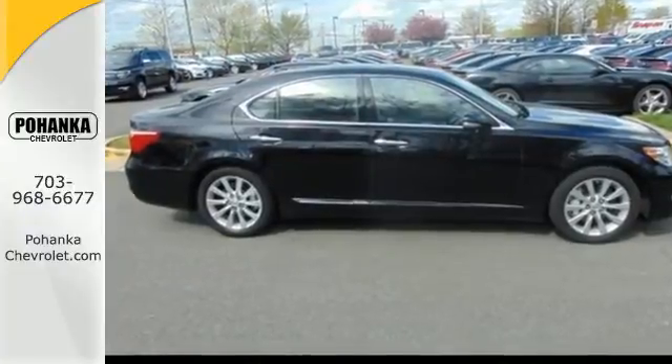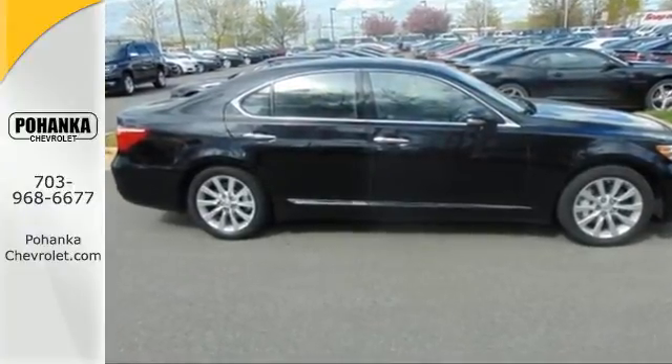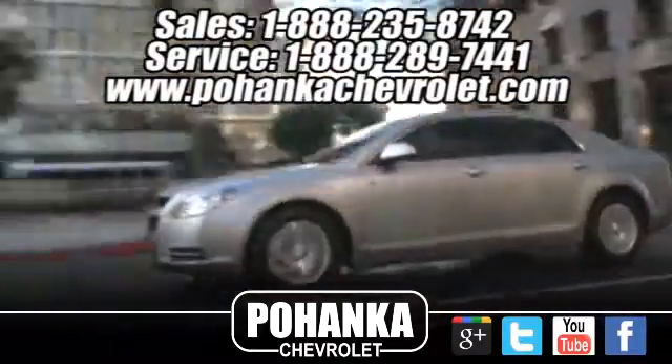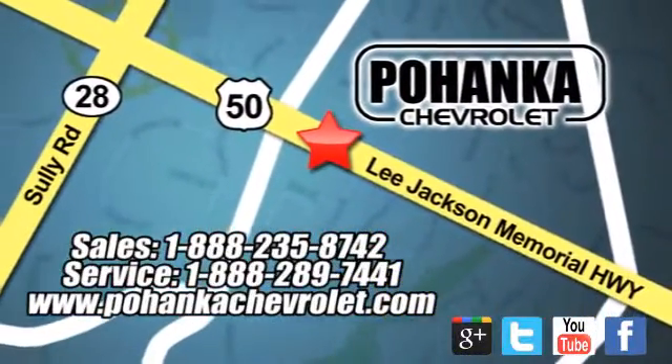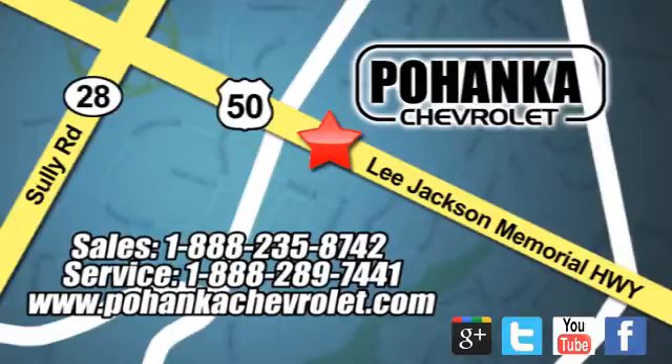Come see for yourself today. Bohenga Chevrolet is a great place to buy a car. We're conveniently located at 13915 Lee Jackson Memorial Highway, Route 50 in Chantilly.